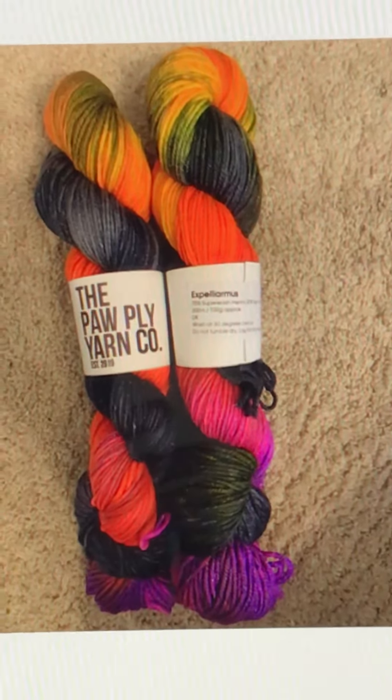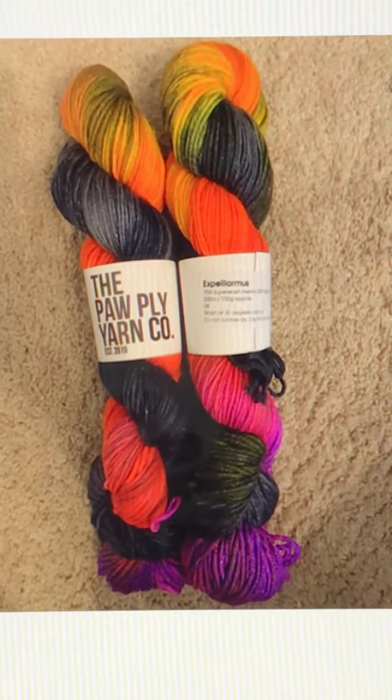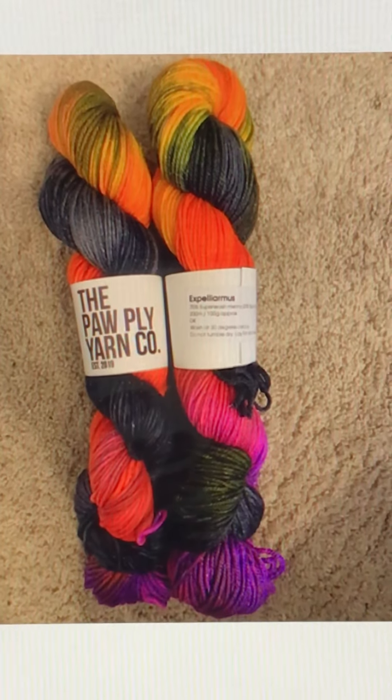He still has some available, so if you want some, you can just hop on down to the Paw Ply Yarn Company and I'll be sure to put the link down below for you. Have a great day!